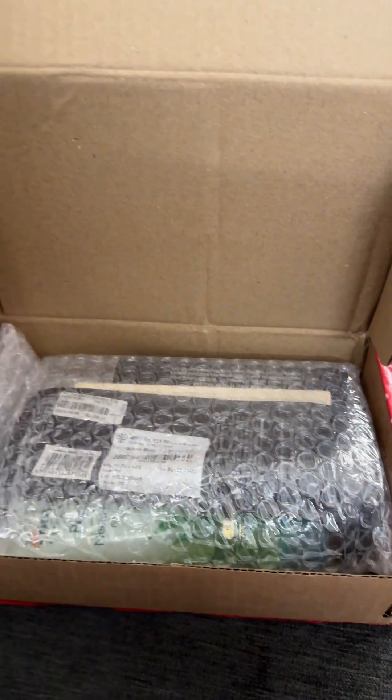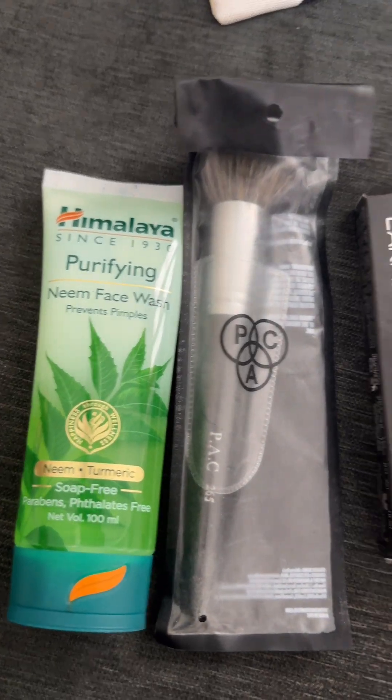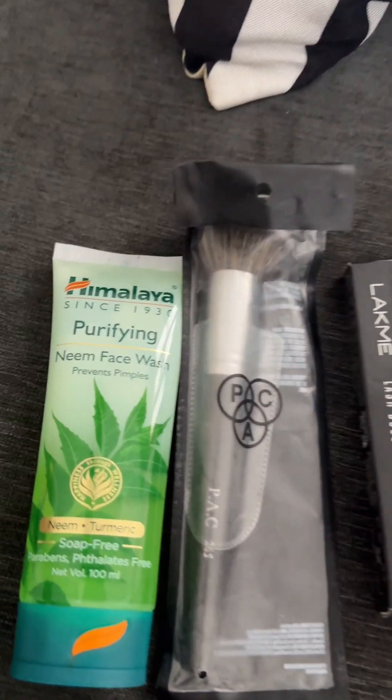It's a very nice product. I also like this product — a face wash, a makeup brush, a mascara, and sunscreen. The sunscreen is a Korean product.